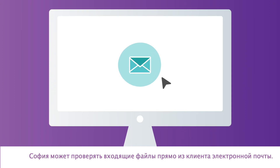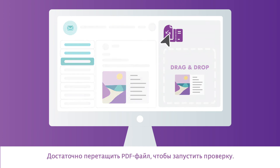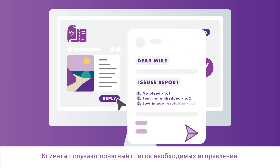From within her email client, Sophia can check the incoming files. She only has to drag and drop to get a quick PDF inspection. Boarding Pass drafts a reply automatically. Her customers get a clear list of what they need to fix.